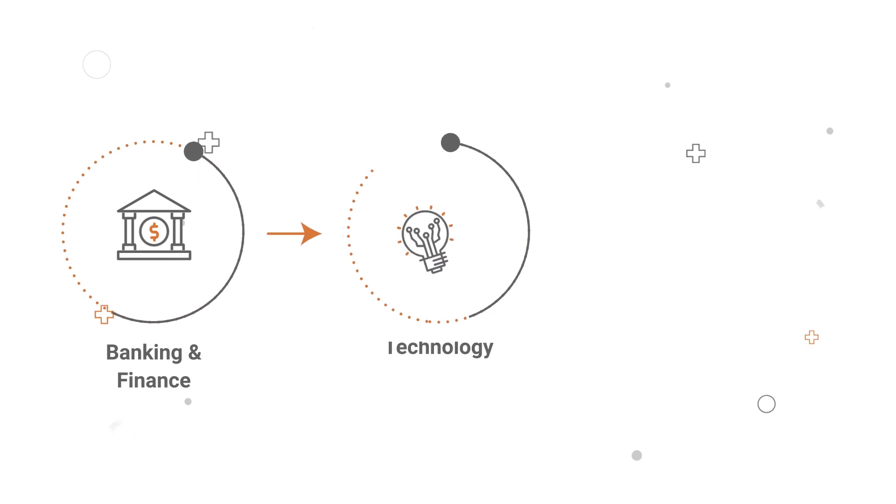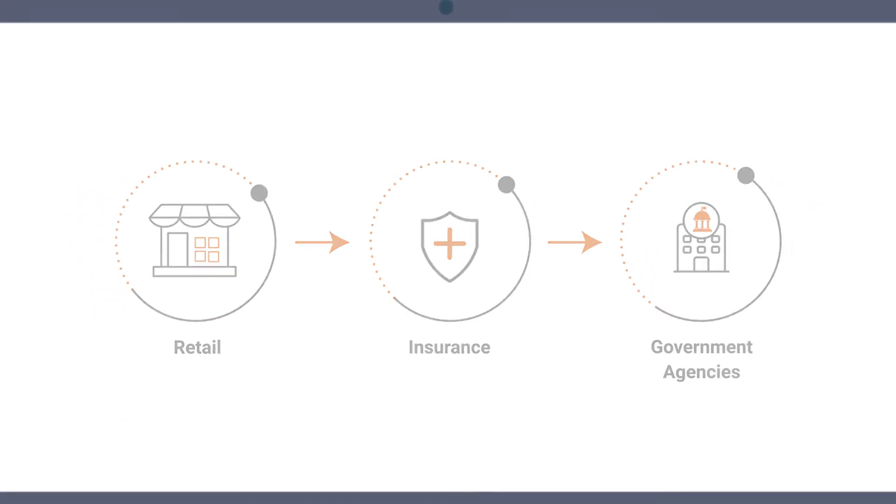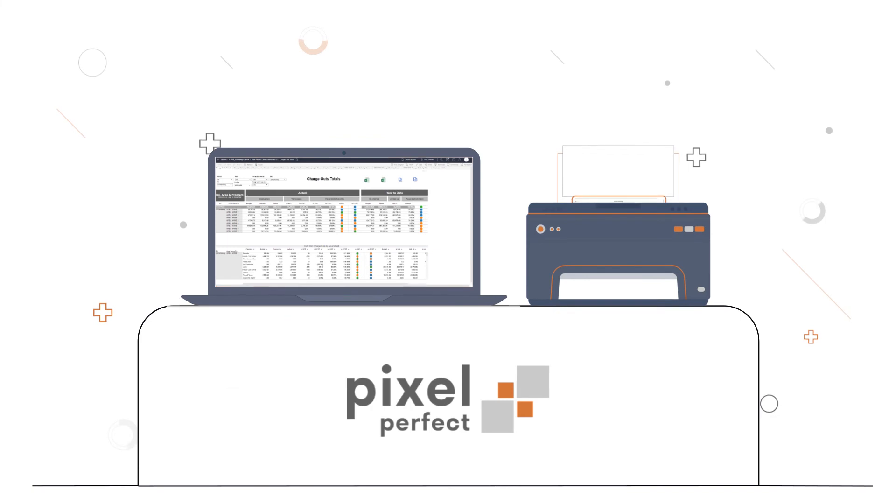Enterprises across industries like banking and finance, technology, healthcare, retail, insurance, and even local government agencies have transitioned from legacy BI tools for fast, simplified, accurate, and structured Pixel Perfect reports.